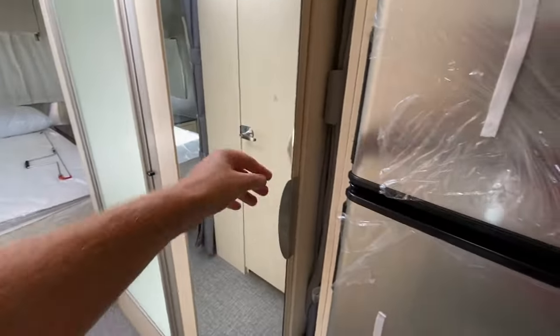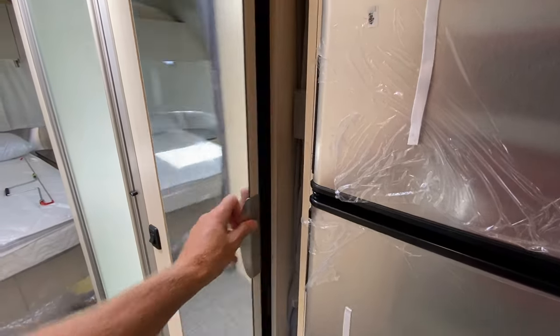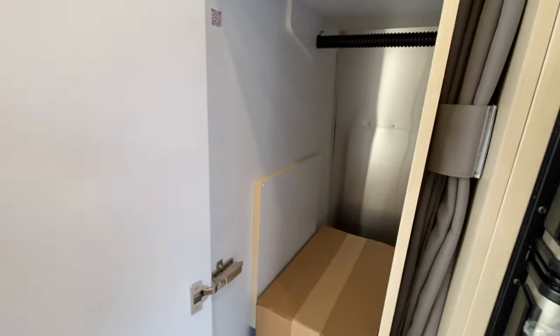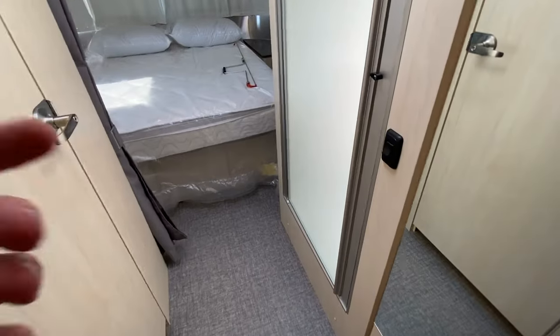Nice mirror on this cabinet here. We also have a privacy curtain. And then in this cabinet you have a bar for your hanging clothes, as well as LED lighting.